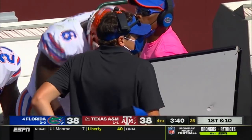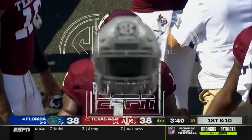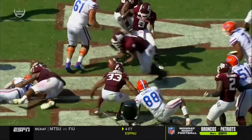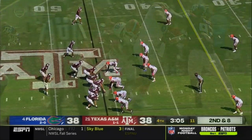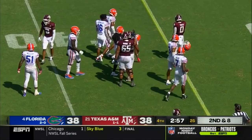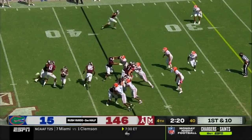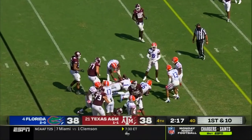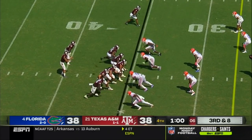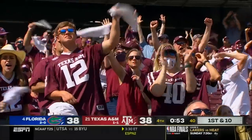This is what Jimbo Fisher told us — he kept pointing out we've got to hit on the long pass plays, we've got to break tackles when we run the ball, we've got to create turnovers. They've done all of those things here in the fourth. It's a great job by Buddy Johnson. Mond will throw — it's caught over the middle for a first down and more, inside the 20. Chase Lane gets the first down and more.